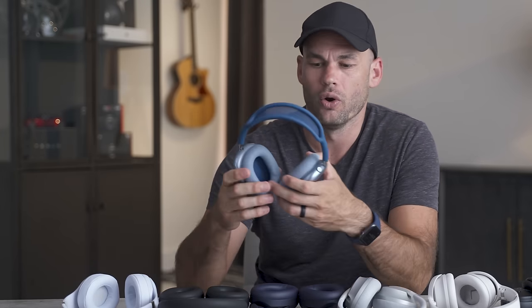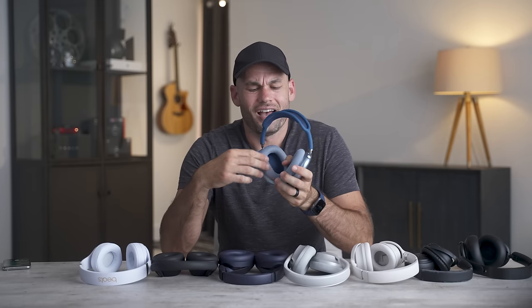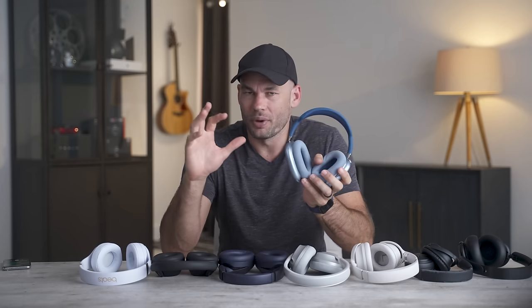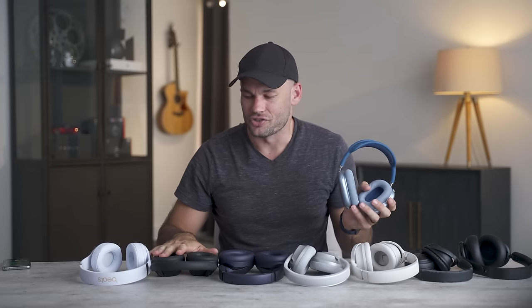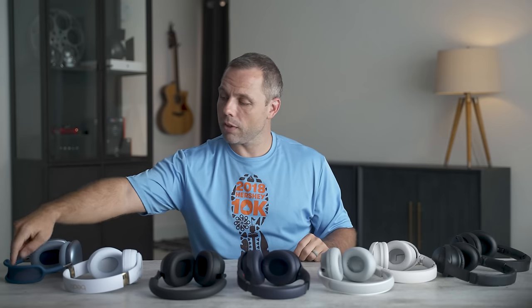Everyone agreed the Apple AirPods Max have comfortable ear holes in terms of size, but the ear pads are made of a rough material — it doesn't hurt, but it's not nearly as soft as the other headphones. And of course, these are by far the heaviest. They're really heavy and the top support doesn't feel very supportive. I wouldn't call them uncomfortable, but they're definitely not as comfortable as softer, lighter alternatives.